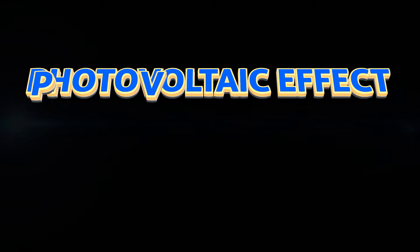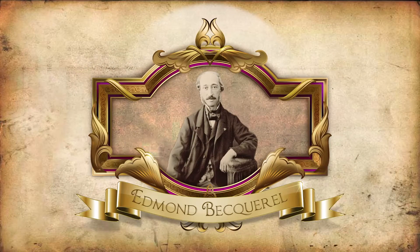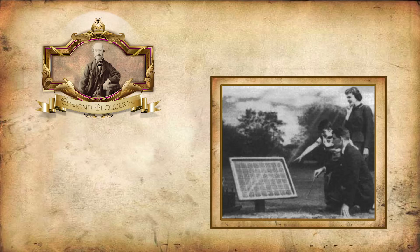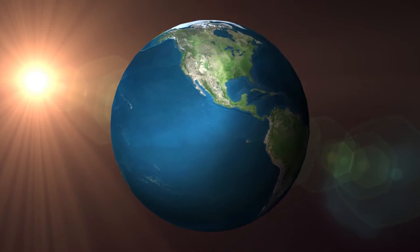The photovoltaic effect, or PV, is a conversion from light into electrical energy. It was first observed by the French scientist Edmond Becquerel. But the first PV cells didn't come along until more than a hundred years later.